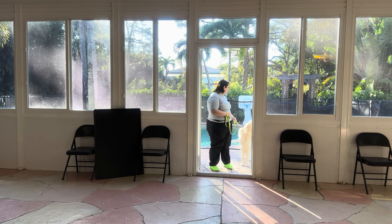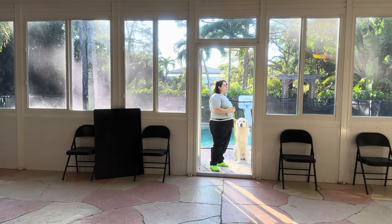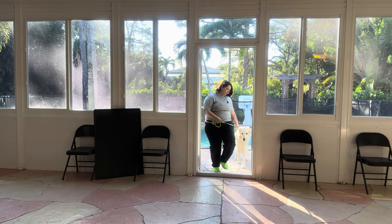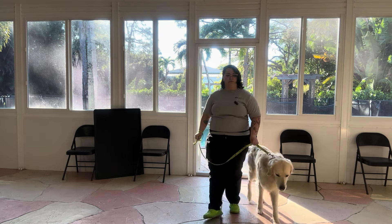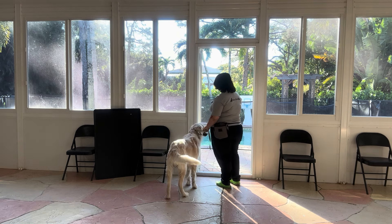Parker, sit. Yes, good boy. Wait — and it's the same process going in or out. He's expected to sit beside me. Let's go. Good boy. And 'let's go' just tells Parker that we're going to start walking.